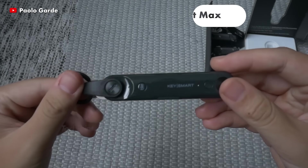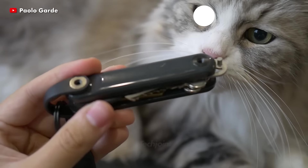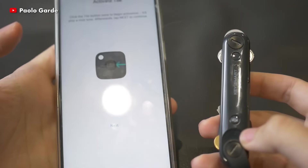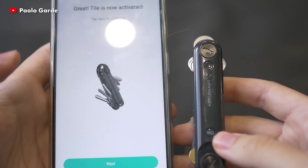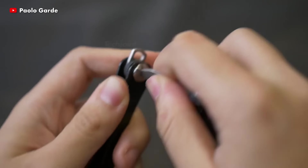The KeySmart Max is a step up over earlier smart key models. It has more than double the range at 150 feet maximum, a 60-day battery life and a louder location warning when using the Tile app to recover your missing keys. This makes things more convenient for everyday carry enthusiasts.